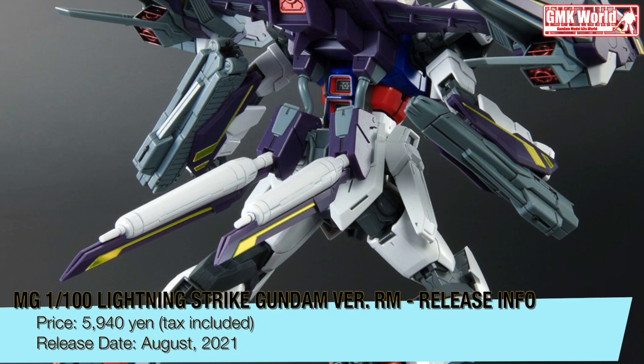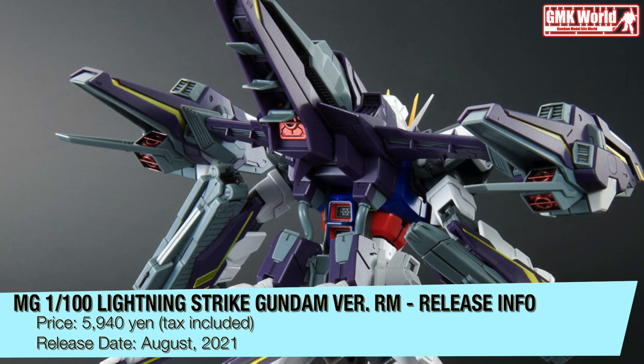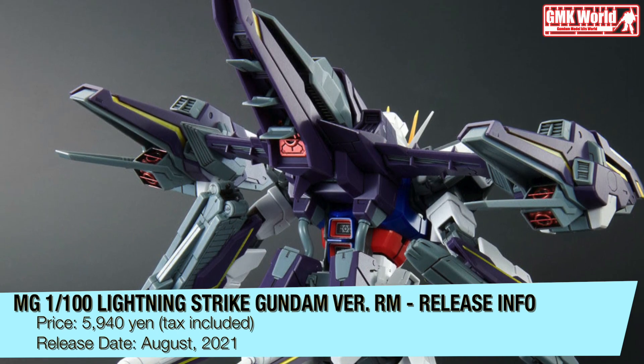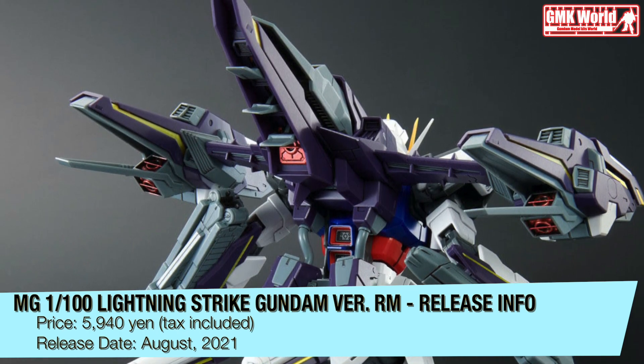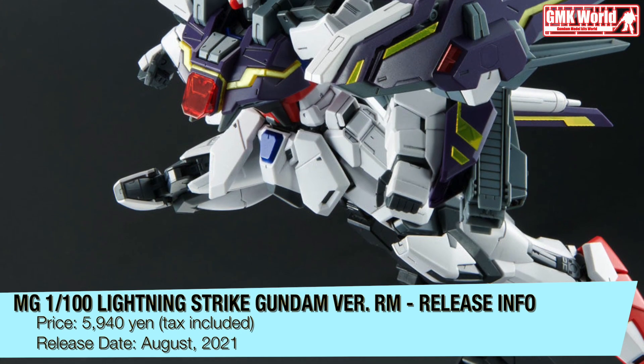A sheet of water slide decals designed specifically for the Lightning Striker is also included in the kit. The kit also comes with the railgun 703L type electromagnetic forming gun, which is exclusive to the Lightning Strike Gundam.